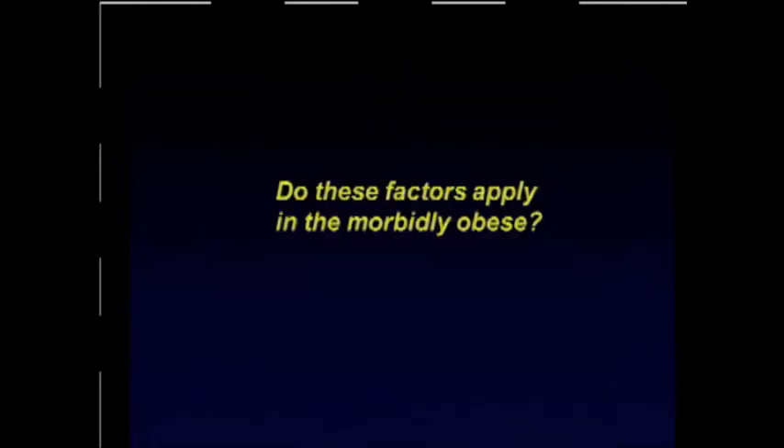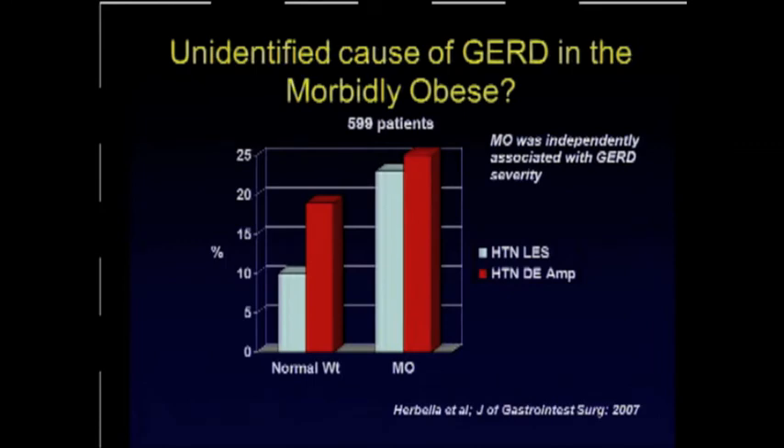But do all these factors truly apply? There's a very interesting study that actually measured LES sphincter pressure and esophageal amplitude in morbidly obese patients. Interestingly, they found that these patients actually had hypertensive LES pressures and hypertensive amplitudes in their distal esophagus — and yet they did have severe GERD. Of all the factors associated with these patients, morbid obesity was independently associated with GERD severity. So there are apparently causes other than decreased LES pressures and decreased amplitudes that are driving GERD in these patients. We're not exactly sure what is driving this rapid rise of GERD in morbidly obese patients.